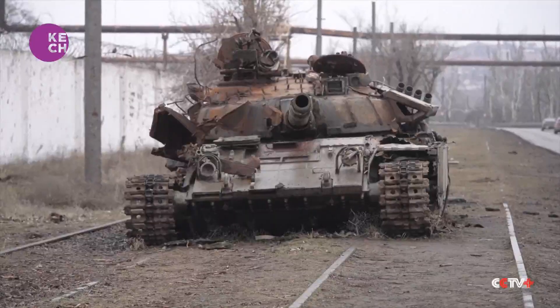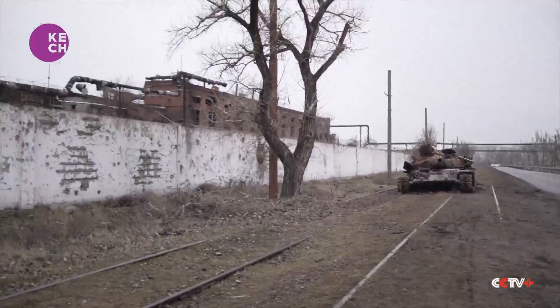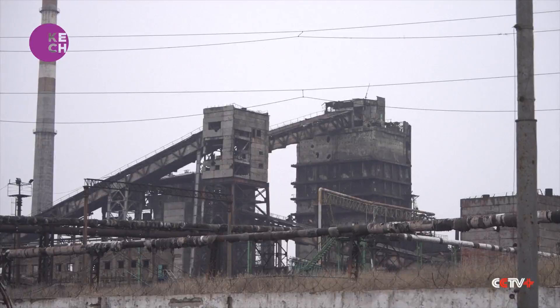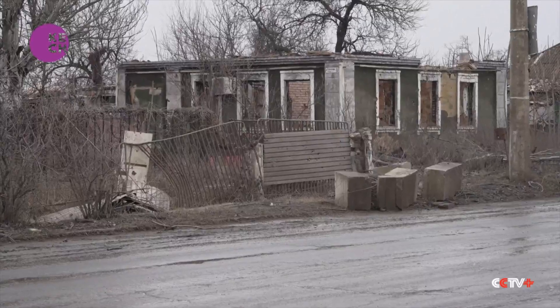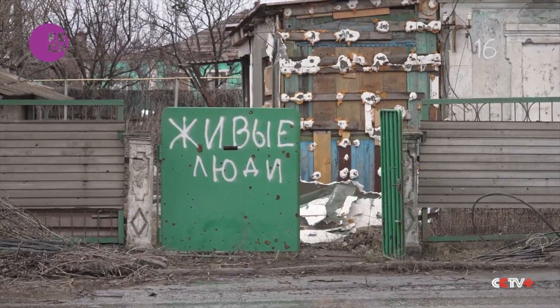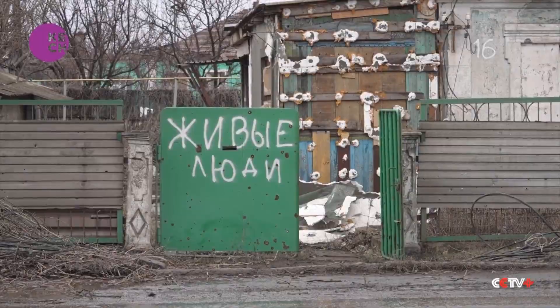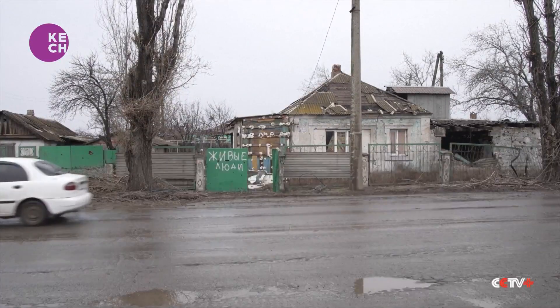Like the remnants of a Ukrainian T-64 next to the Azovstal iron and steel plant, where Ukrainian troops made their final stand — or the Azovstal plant itself, as well as the hundreds of homes close by. "Live people" is handwritten on these doors to try to save those inside this house during the fighting. Ten months later, there is nobody inside.